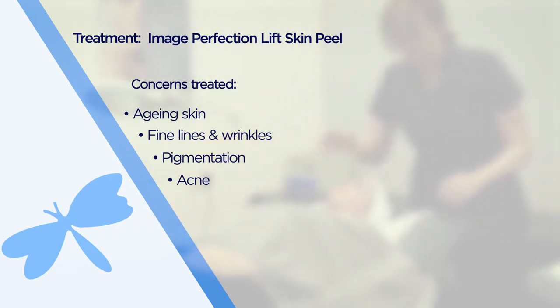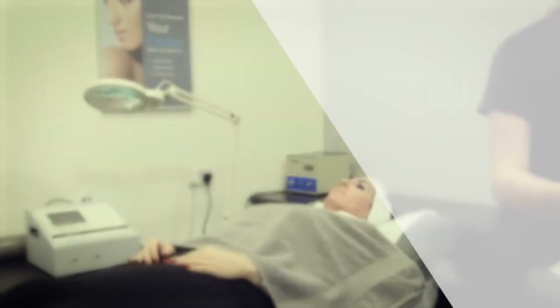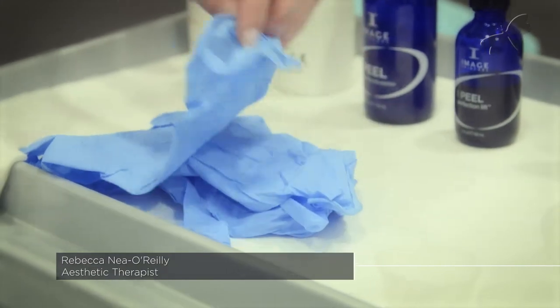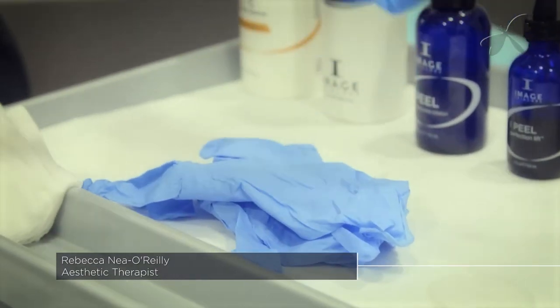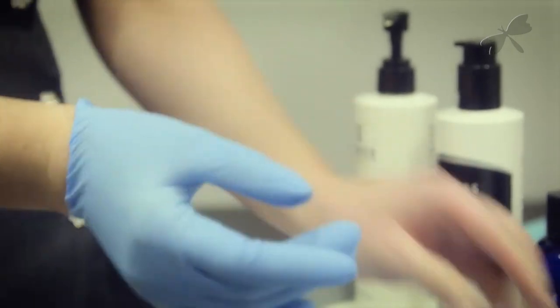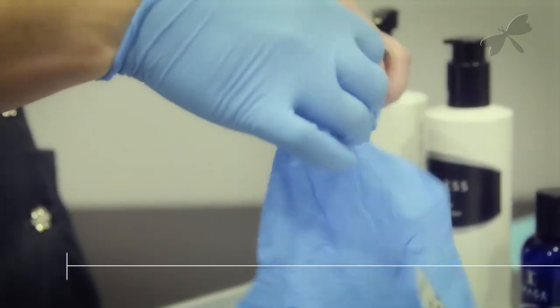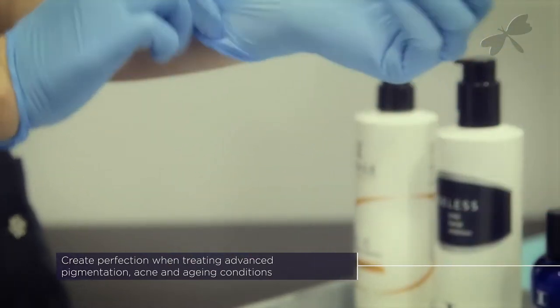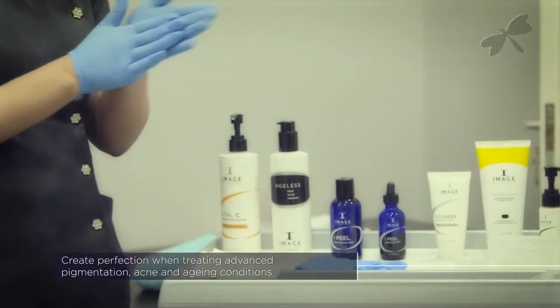Today we are demonstrating the Image Perfection Lift. This peel is a triple effect skin peel which incorporates an exclusive blend of exfoliating agents, powerful antioxidants, correcting peptides and plant-derived stem cells to create perfection when treating advanced pigmentation, acne and aging conditions.